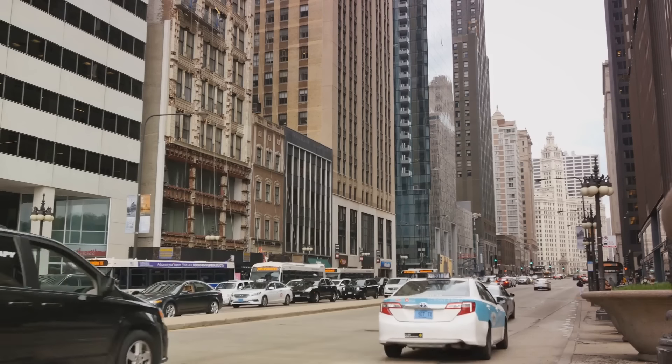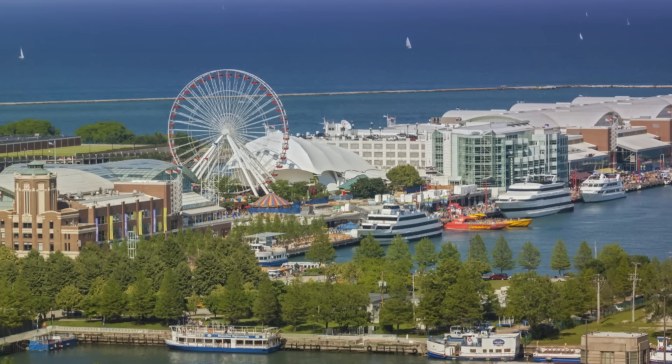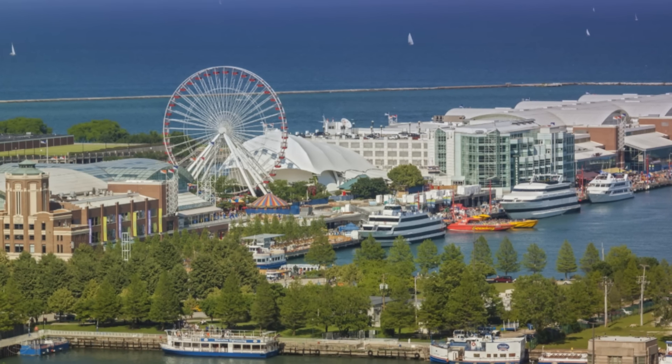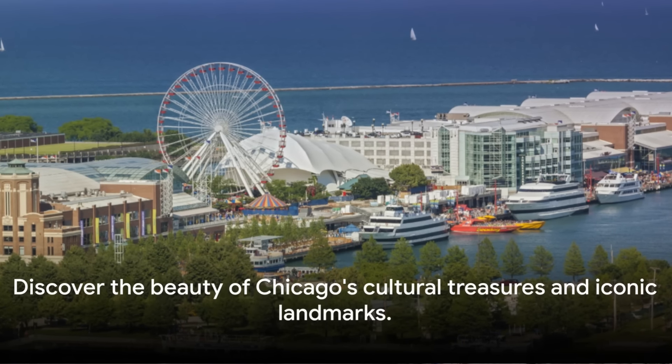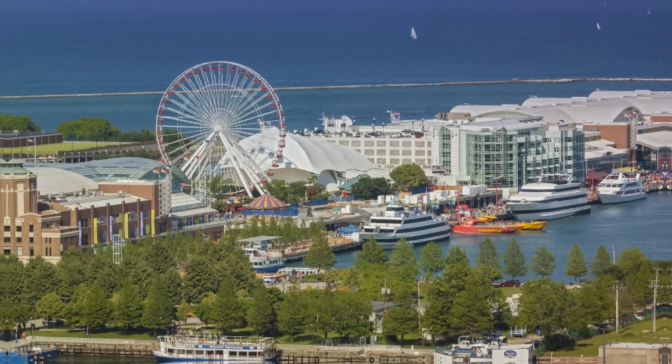From museums to shopping districts, Chicago's landmarks are truly a sight to behold. Each offers a unique slice of the Windy City, showcasing the richness and diversity of its culture, history, and spirit. Come and discover the cultural treasures and iconic landmarks that make Chicago an unforgettable destination.